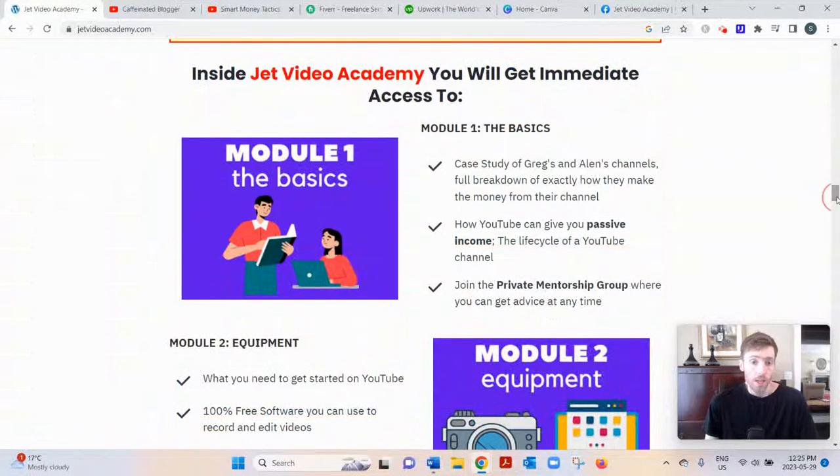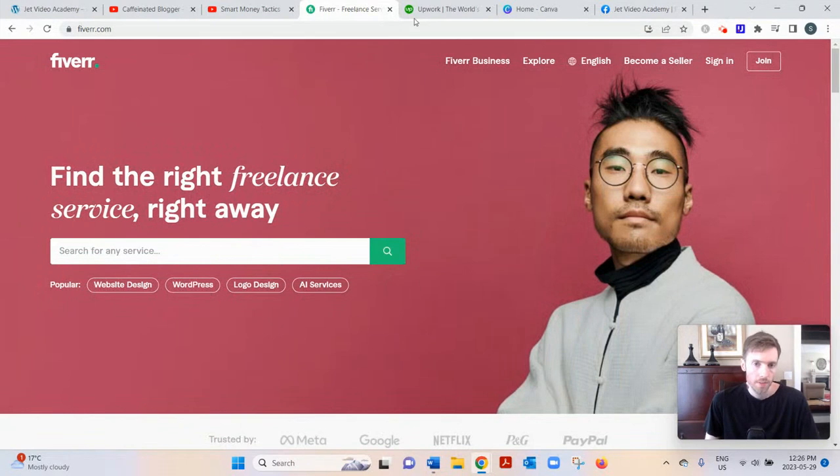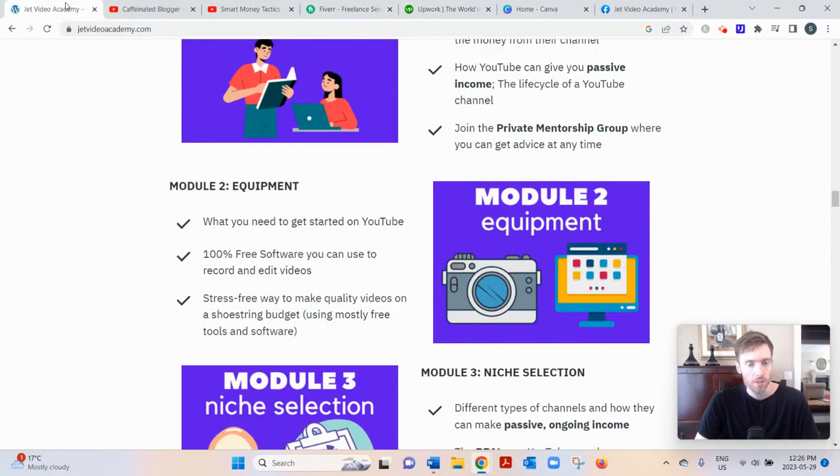As far as the curriculum, there are 10 modules with very in-depth training. They cover the basics — how to get set up and what equipment you'll need, both free and paid options. You should probably have a microphone and a webcam, but you don't need to go crazy with gear. If you don't want to edit your own videos, you can hire someone from Fiverr or Upwork for as little as two dollars per short video.